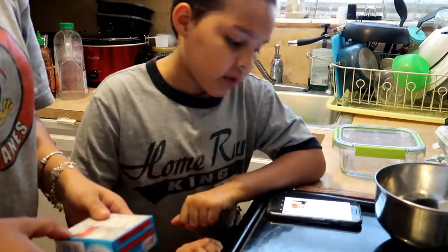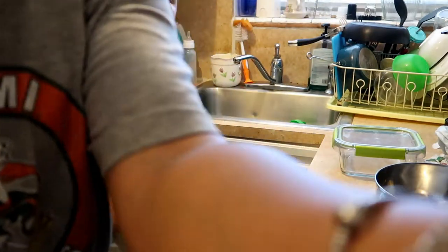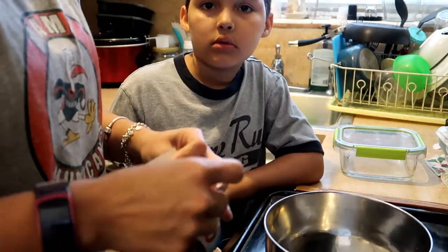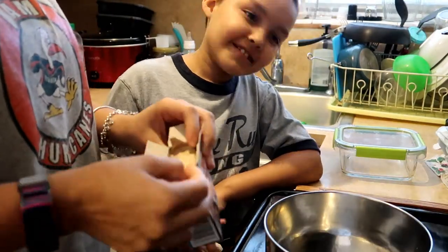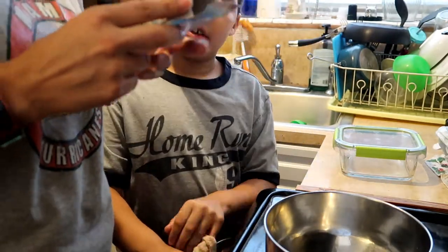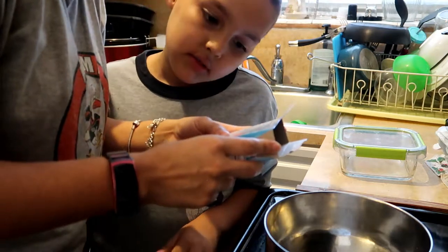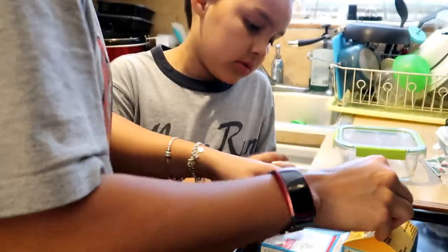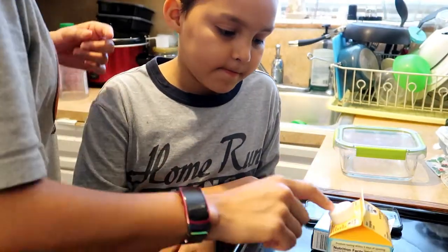It gets super thick and fluffy. So we're gonna do that and now we're going to speed up this process. It says get two cups of fat-free milk — we're not gonna use milk. We're gonna use heavy whipping cream instead.